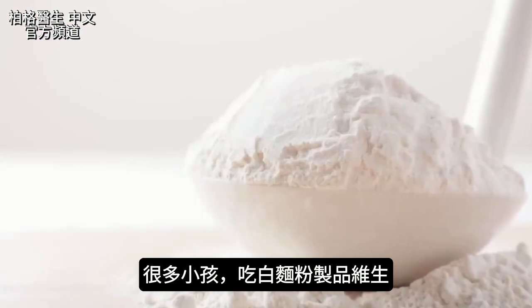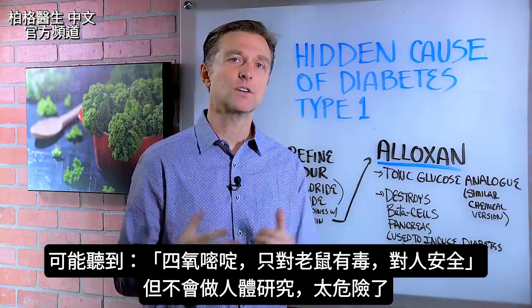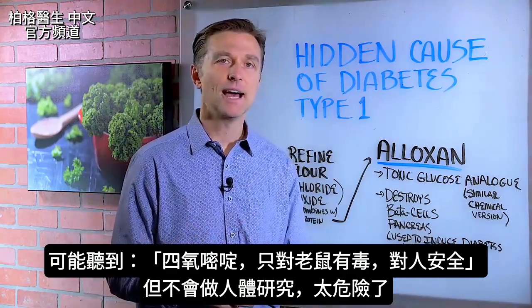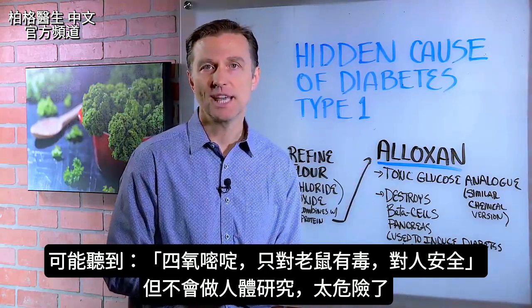The question is, how many children do you know that literally live on white flour products? You're probably going to hear that alloxan is safe for humans and only toxic for mice and rats, but they'll probably never do a study with alloxan on humans because it's too dangerous.